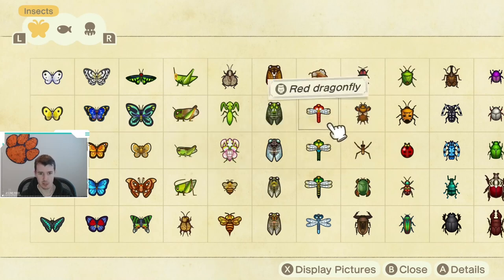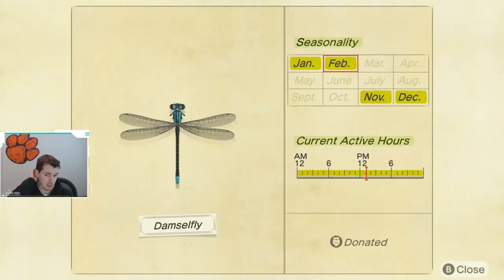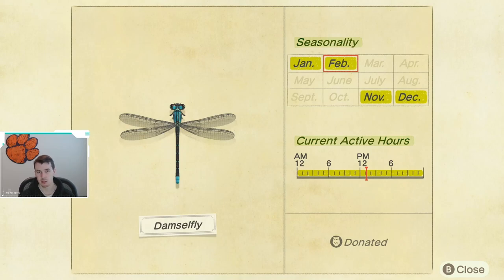If we keep going, we need to find the Damselfly, which you definitely need to keep your eye out for, as it goes away for a long time. It will not be available again until November. Good news is, it is available all day long, like the other dragonflies. It is kind of quick, so it's a little bit more difficult to catch than maybe the butterflies, but shouldn't be too difficult.